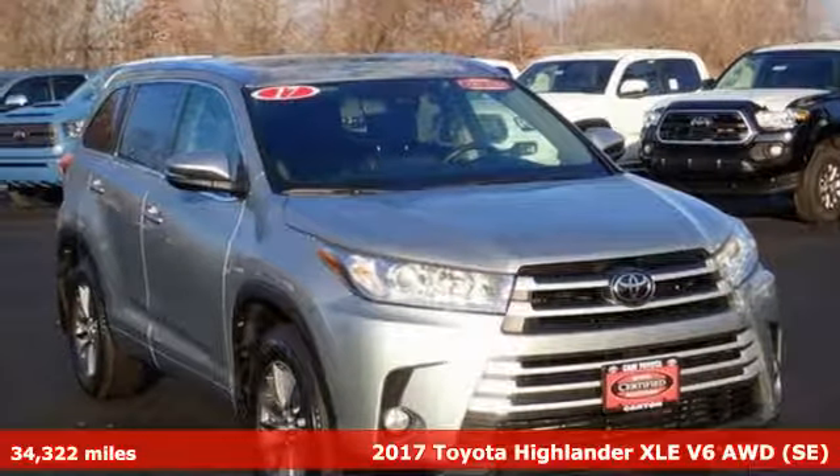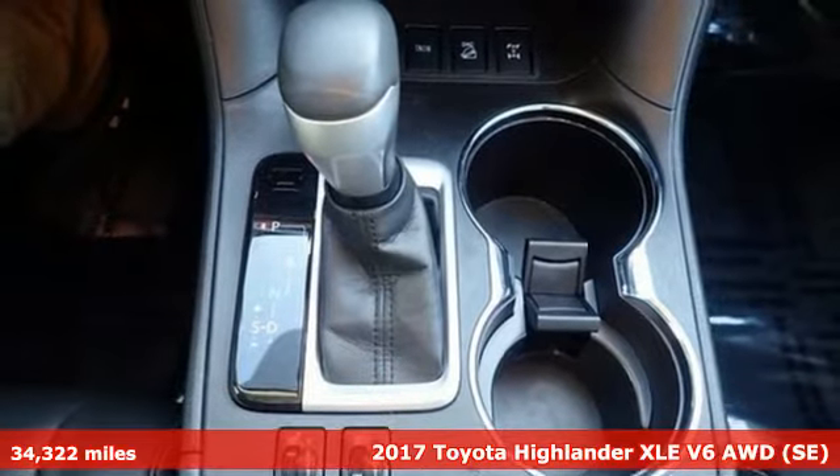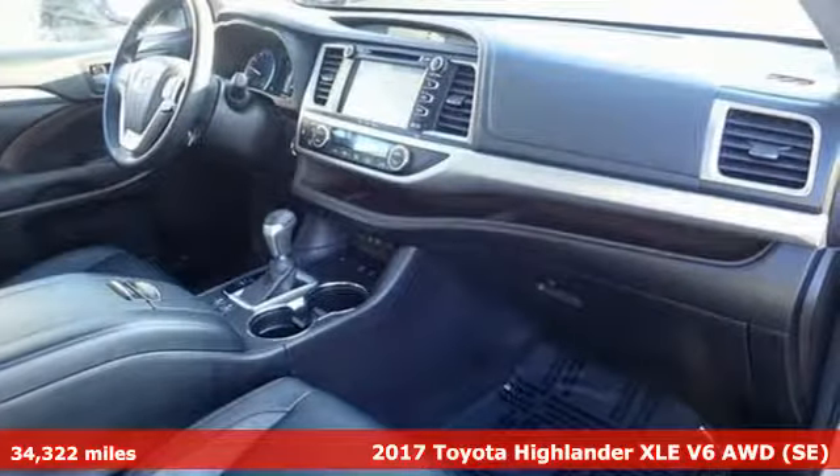It's a 2017 Toyota Highlander. Toyota — steered by ingenuity, driven by passion. It comes with the features you need and, better yet, want.